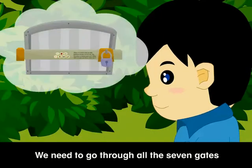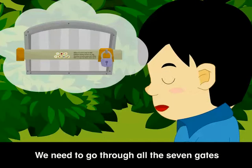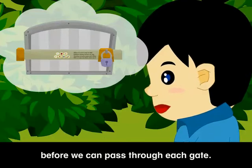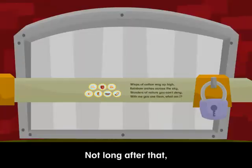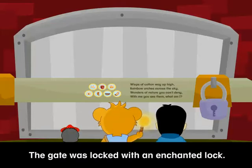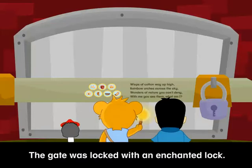The dungeon has 7 gates. We need to go through all the 7 gates before we can rescue Pamela. But we have to answer a riddle before we can pass through each gate. Not long after that, Barry, Harry and Patrick reached the first gate of the dungeon. The gate was locked with an enchanted lock.